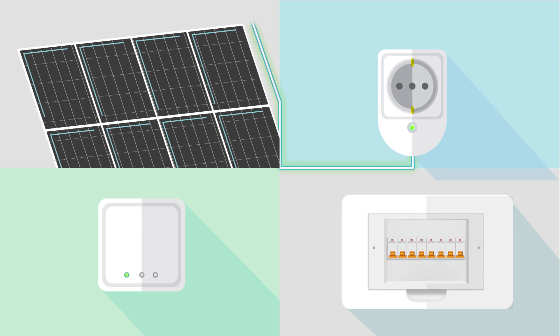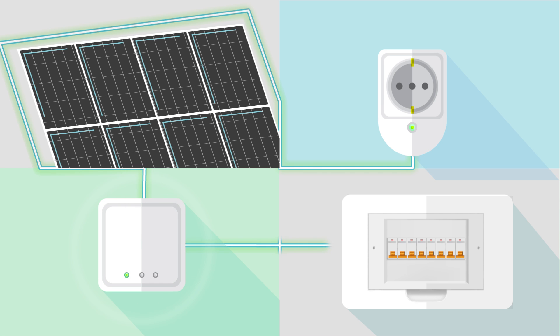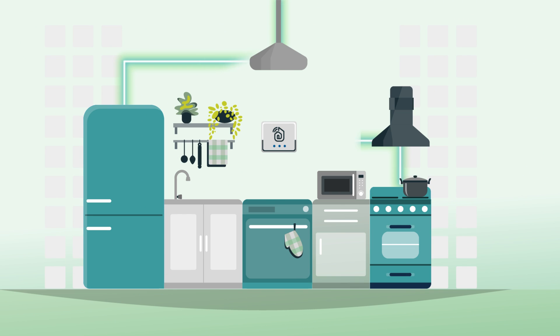Different devices are installed in the building. They allow the seamless connection of heterogeneous building energy systems. They include not-yet-connected devices, smart and/or upgraded legacy appliances, as well as IoT interfaces and gateways.